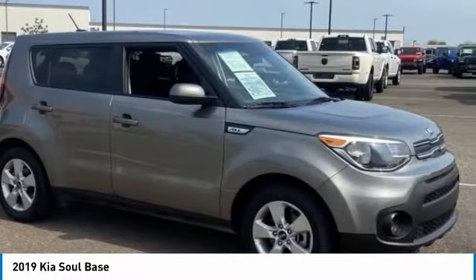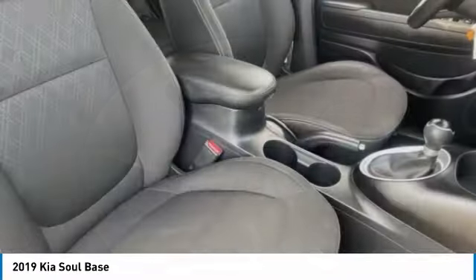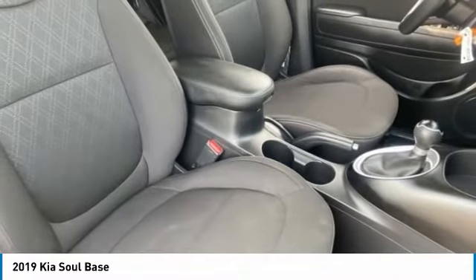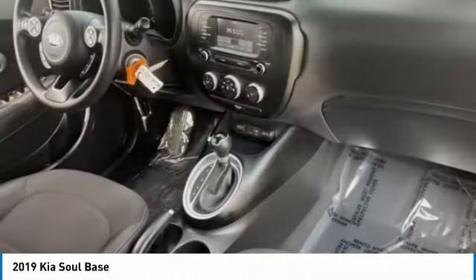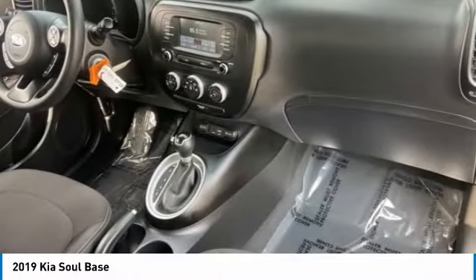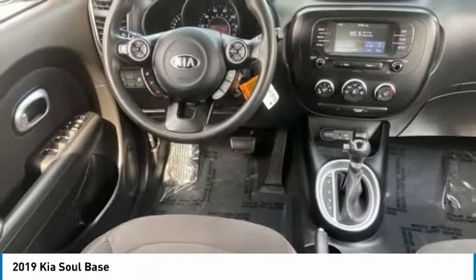This vehicle has less than 35,000 miles. Here are some of this vehicle's great options: tire pressure monitor, aluminum wheels, wheel locks, brake assist, traction control, stability control, privacy glass, driver illuminated vanity mirror, FWD, and four-wheel disc brakes.